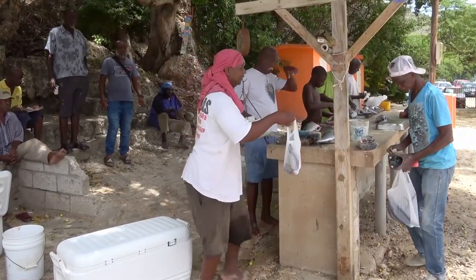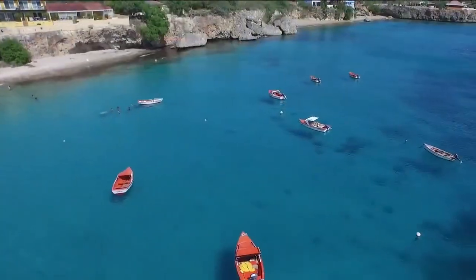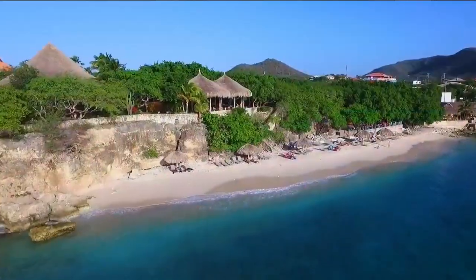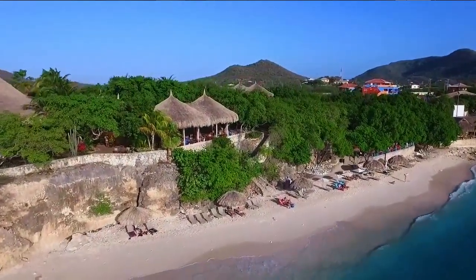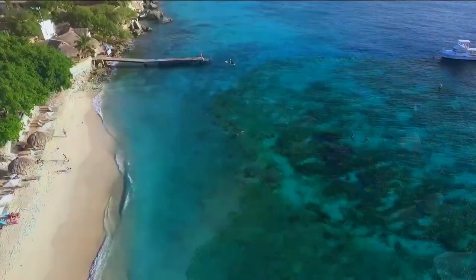Playa Kelqui, Playa Grande or Piscado, and Playa Forti make our list at number two due to the excellent underwater marine life and excellent snorkeling. These three beaches are much more natural and out of the way from the big city.